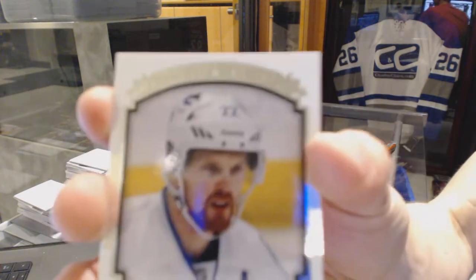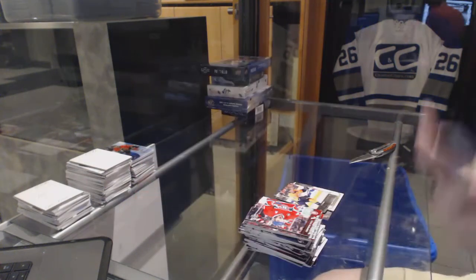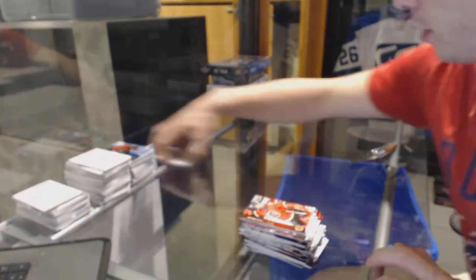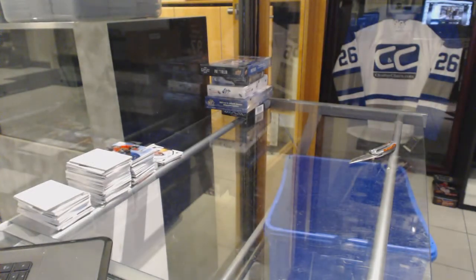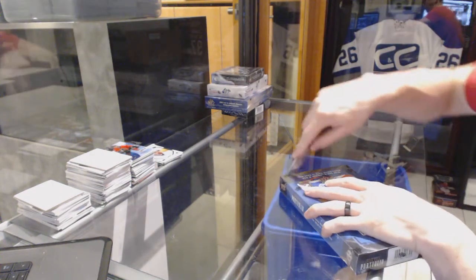Portraits for the Vancouver Canucks, Daniel Sedin. And now on to the great portfolio — I need to pull my shirt up over my head when I say that.